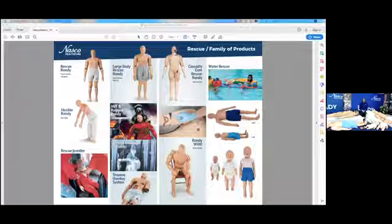Looking at the Rescue Randy lineup, there's Jennifer, which is a child-size rescue mannequin weighing about 16 pounds and is an exact replica of a five-to-eight-year-old child. A special note: the Randy line uses recycled metals and helps us be a net waste plastic consumer.